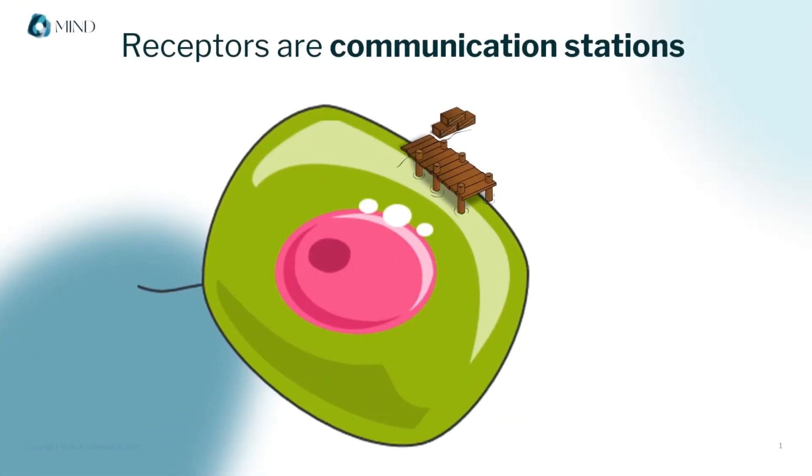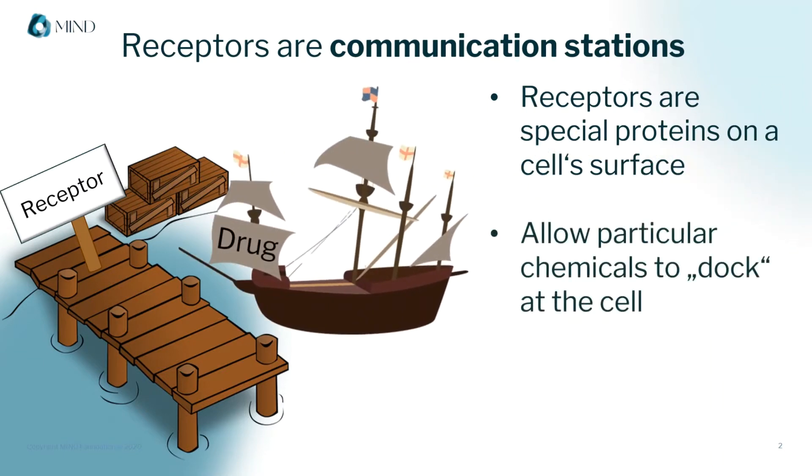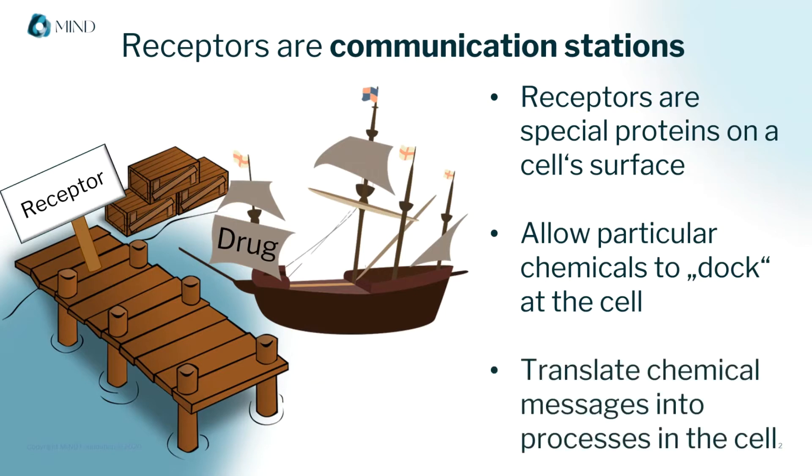Receptors are like a cell's communication stations, a bit like a dock on the surface of a cell. They allow particular substances, like specific drugs or the body's own chemicals, to dock at the cell, and once a molecule has docked there, the receptor relays some kind of chemical message into the cell.